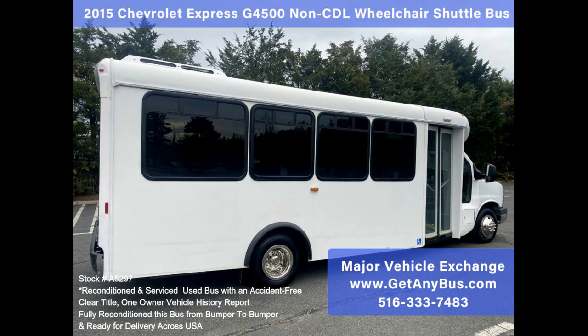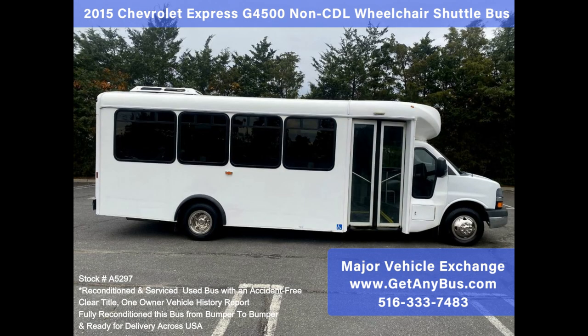Perfect for adults, seniors, parties, tours, charters, shuttle service, church, college sports teams, casino runs, executive transportation, and much more.